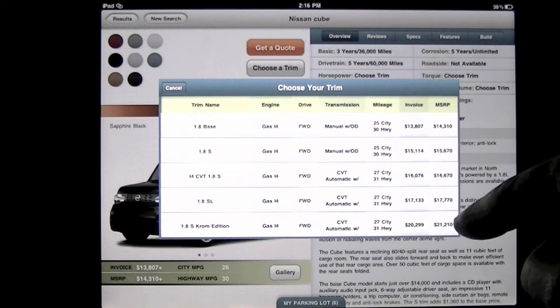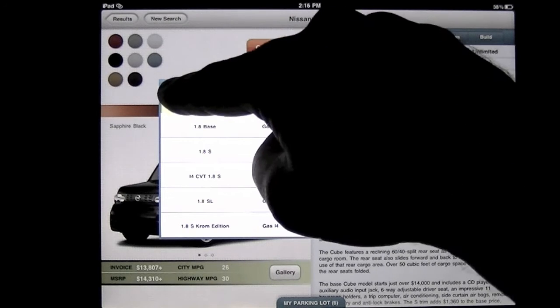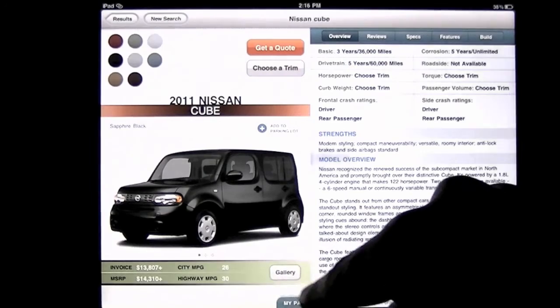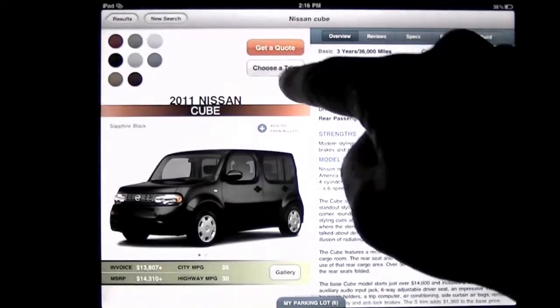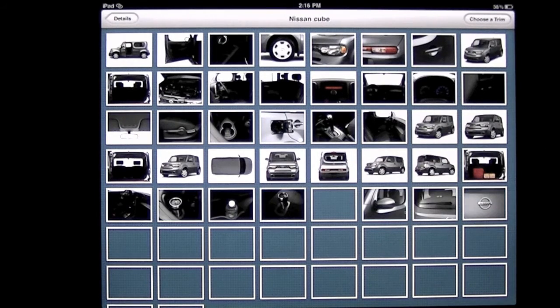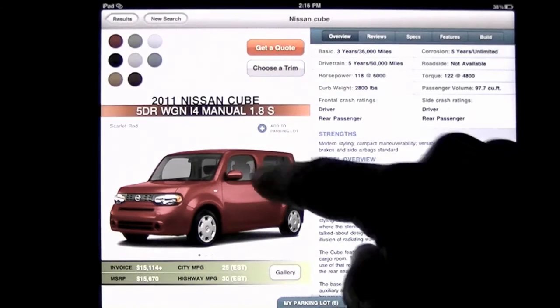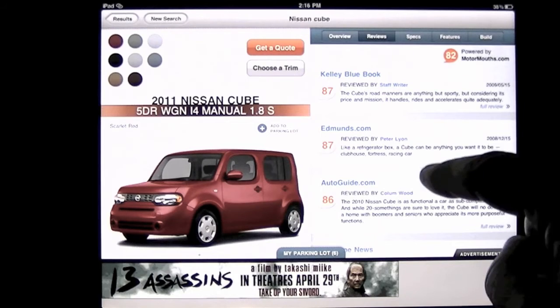I can choose a trim, and trim will give you the different models available, engine sizes, and pricing — standard — which is really cool, so you can get a base standard price. This is all coming from Car Zen LLC. You can look at the gallery of pictures, but to see the gallery you have to choose a vehicle trim first. Once you drill down into a trim, look at that — every picture you could possibly want on this car is there, from the shifter — it's sick.